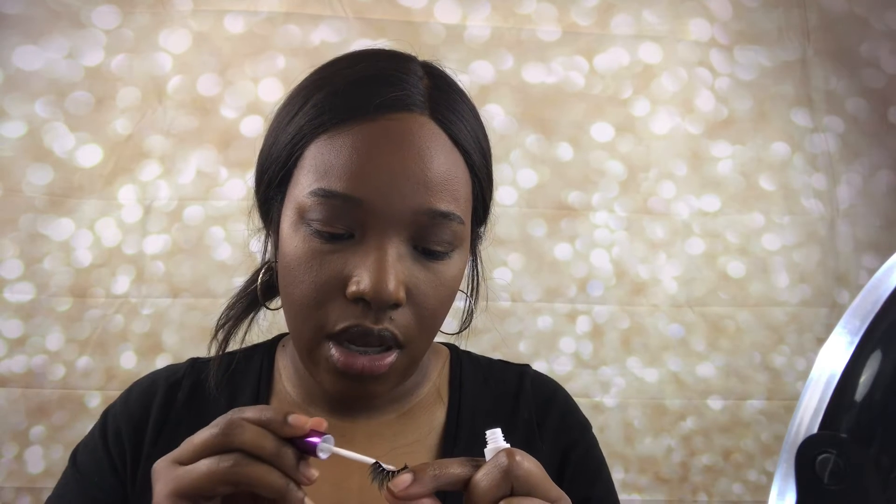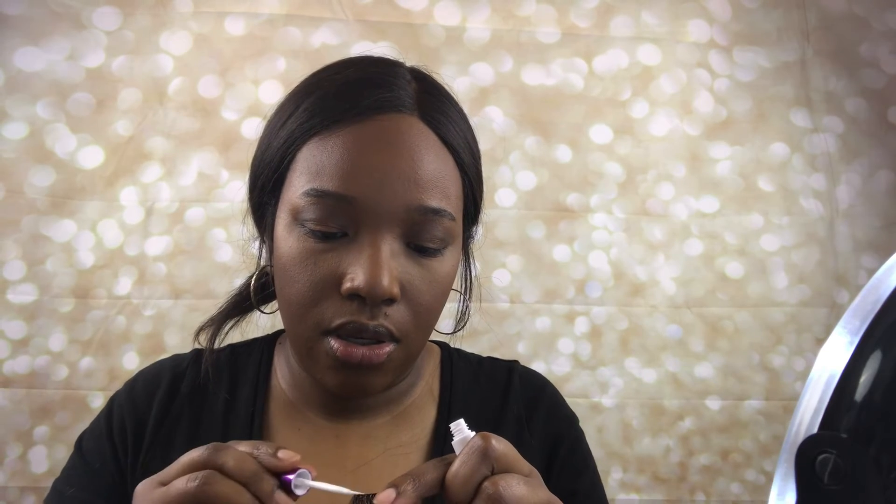These lashes are just from Amazon — they aren't black-owned. I'm going to put some glue on them and let that get a little tacky, and then we'll move on to the lips.